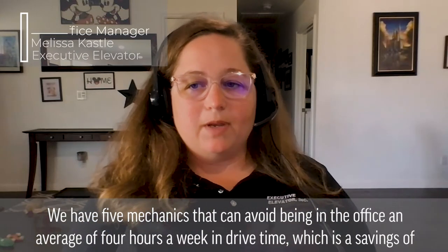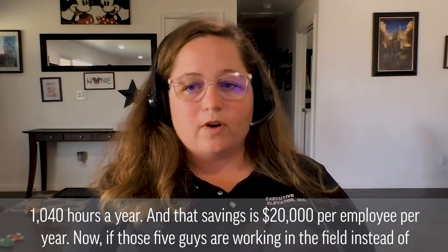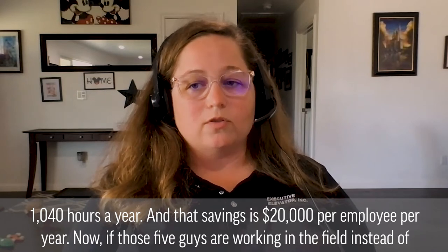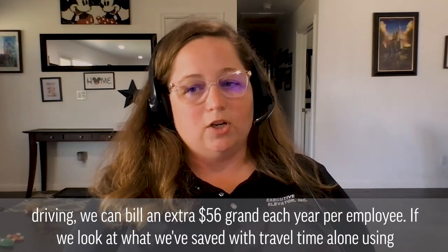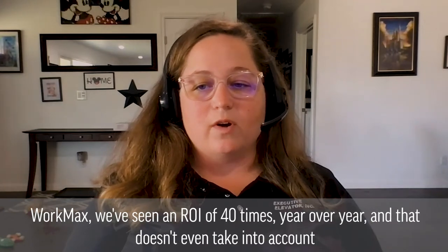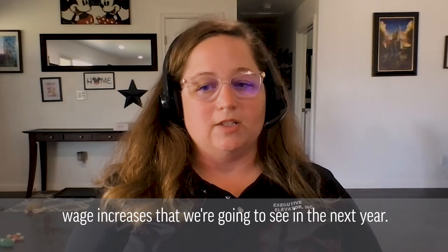We have five mechanics that can avoid being in the office an average of four hours a week in drive time, which is a savings of 1,040 hours a year. That savings is $20,000 per employee per year. If those five guys are working in the field instead of driving, we can bill an extra $56,000 each year per employee. If we look at what we've saved with travel time alone using WorkMax, we've seen an ROI of 40 times year over year — and that doesn't even take into account wage increases we're going to see in the next year.